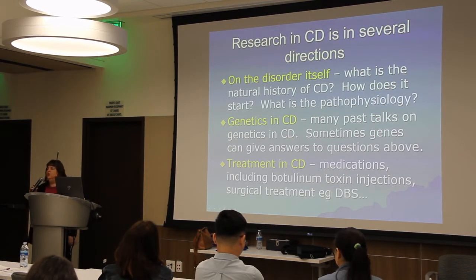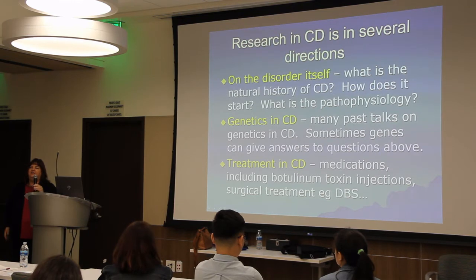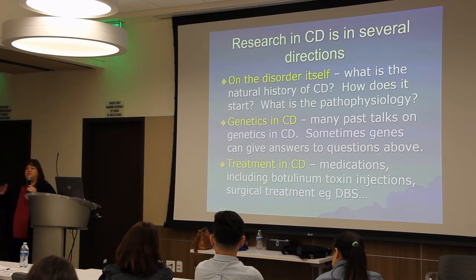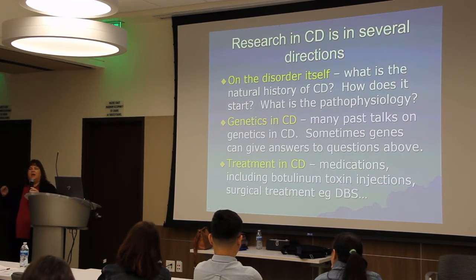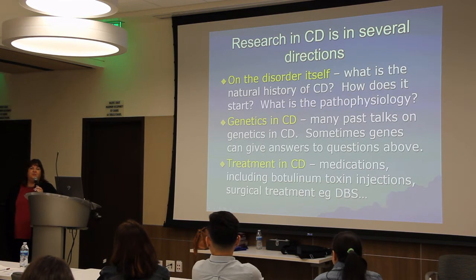In genetics, there's a lot of work being done. If you know about the DYT system, which covers the genetic forms of dystonia, there are now about 23 of them. Many different genes can cause different types of dystonia, which can affect the face, eyes, trunk, arms — any skeletal muscle. If we find a certain gene and understand what it does in the body, we can apply that to understanding how it causes dystonia.